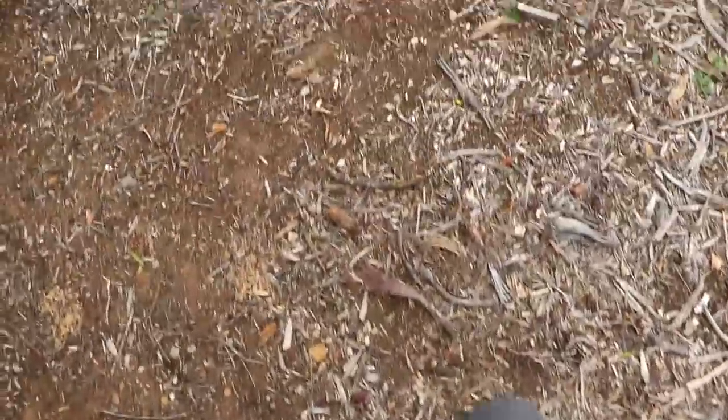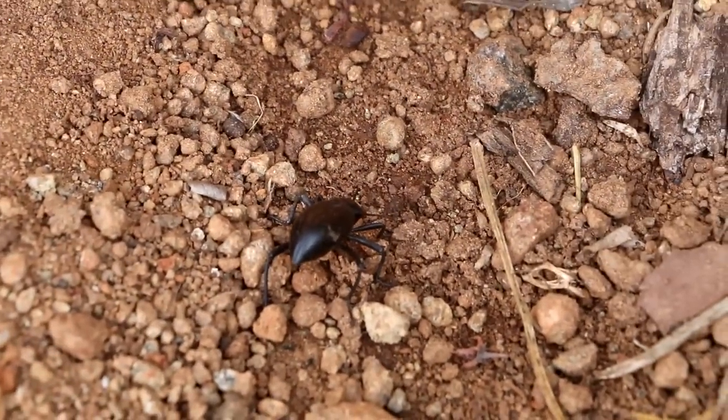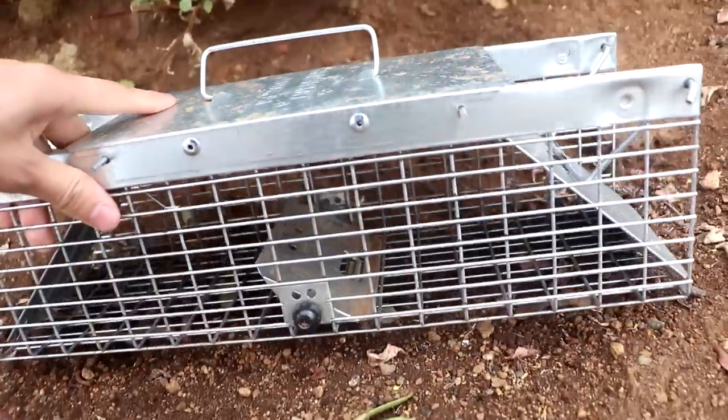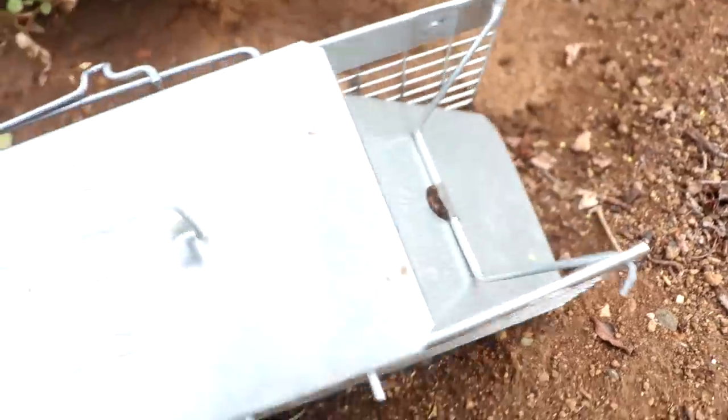It's the next day, so now we're going to check all the squirrel traps. The bait is gone. There's a stink bug - that's kind of cool. At least we get some wildlife activity. Well, that kind of sucks. It looks like it's the same story - a little plant there, other than that, nothing.